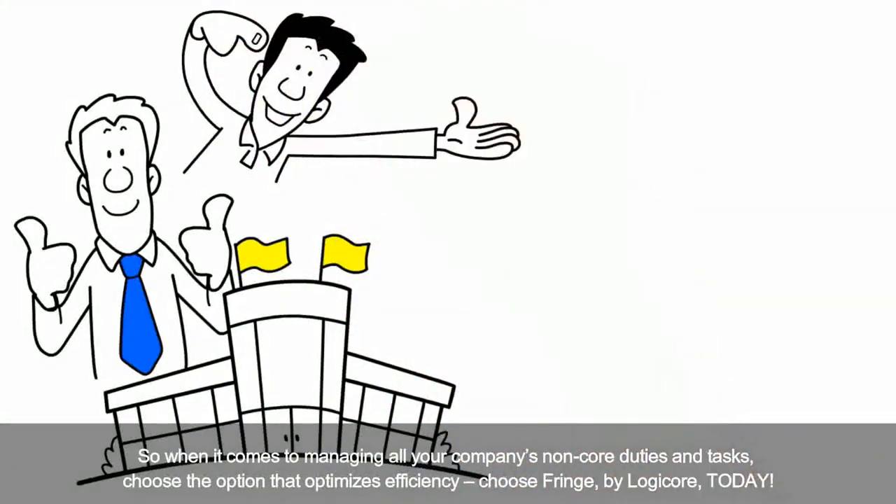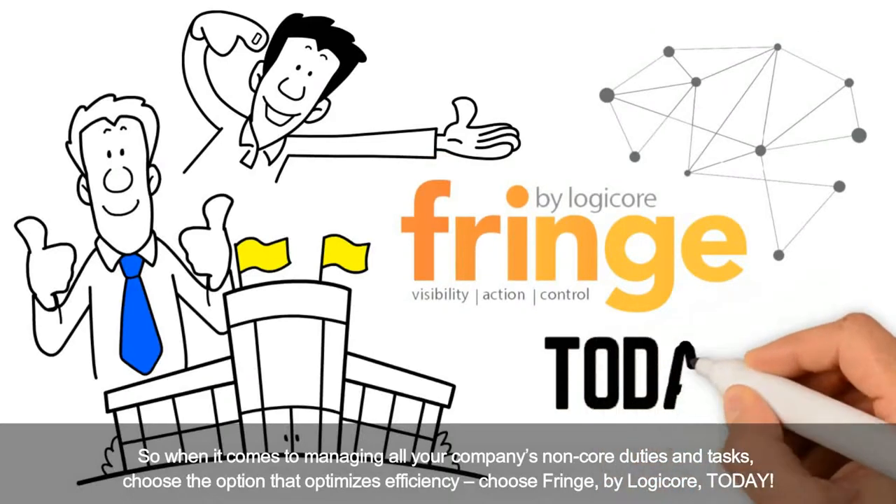Saving our clients time and money. So when it comes to managing all of your company's non-core duties and tasks, choose the option that optimises efficiency. Choose Fringe by LogiCore today!